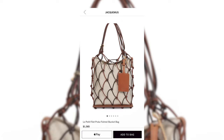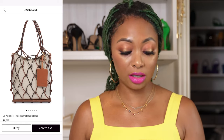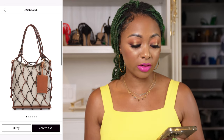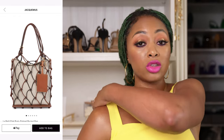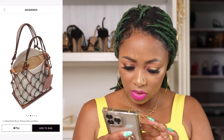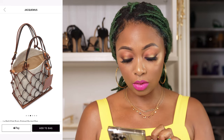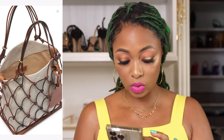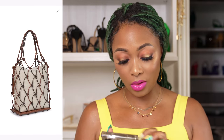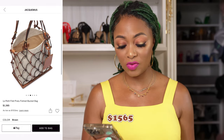This one is from Jacquemus. It's the Le Petit Filet Prologue Fishnet Bucket Bag. This isn't really raffia, but it has a similar natural vibe. It has a bag in the middle. Jacquemus is always trying to take on trends and they usually do a great job. It has a linen-like bag material inside with a magnetic closure. Those two pockets do close. You have to be careful with this bag though — the fishnet is big, so anything could slip out. It is structured so it sits well, but it can topple. It has a cute Jacquemus logo on the leather. It's a bit pricey at around $1,565 for what it is.